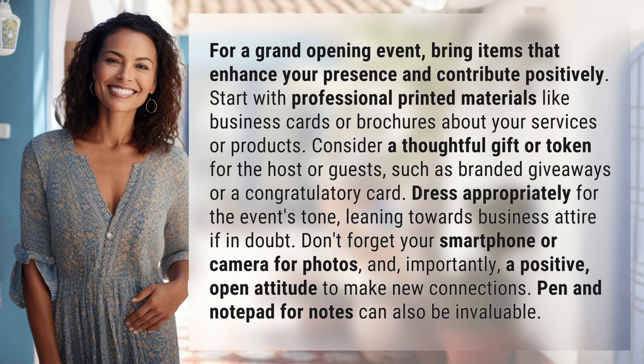Dress appropriately for the event's tone, leaning towards business attire if in doubt. Don't forget your smartphone or camera for photos and, importantly, a positive, open attitude to make new connections. Pen and notepad for notes can also be invaluable.